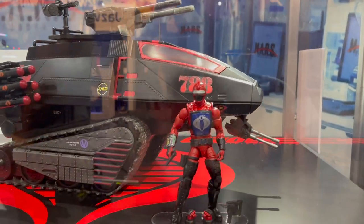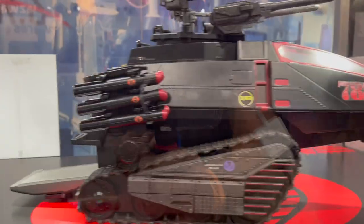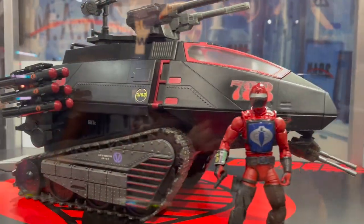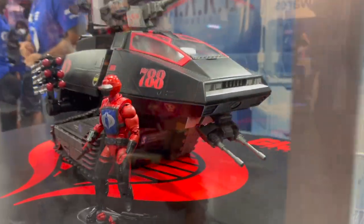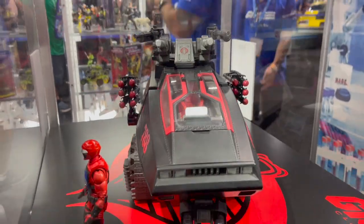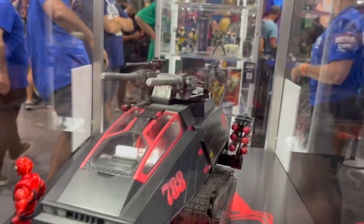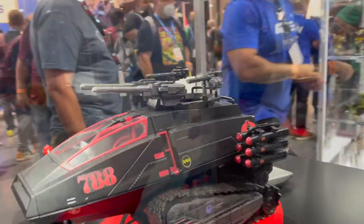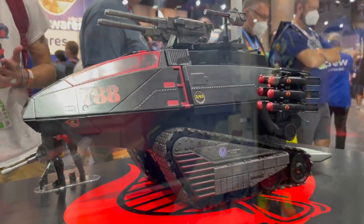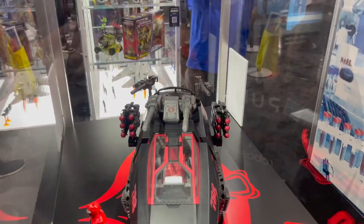Oh man, I don't know if I can convey how amazing this thing looks, but it's amazing. And it's much bigger in person than I thought it would be. Like in the six-inch scale, upscaled premium vehicle realm, this may be the winner. It is awesome.